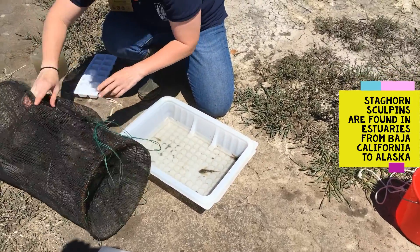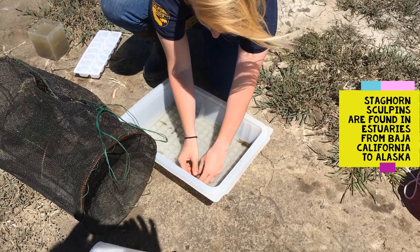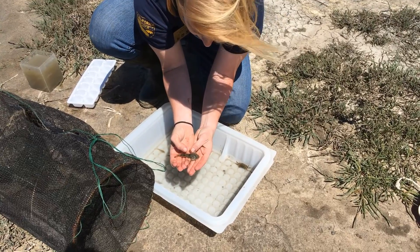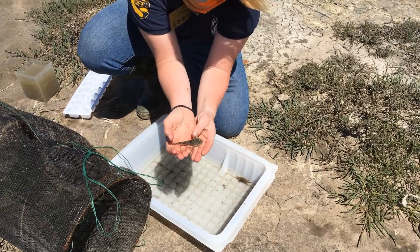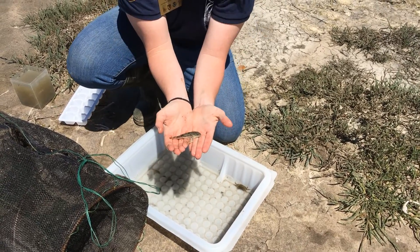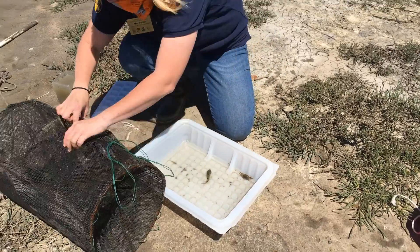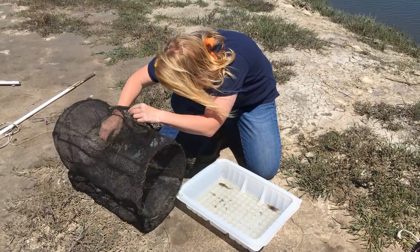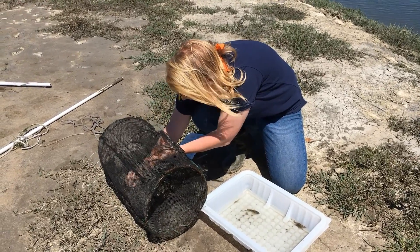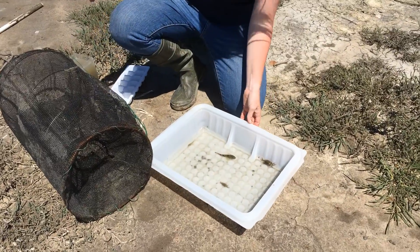And how do you know it's a staghorn sculpin? Up by their head, they've got two little, kind of like horns — you can see them flaring out right there. And that's a really easy identifying feature on them. I'll just double check to make sure there's nothing else hanging out in here. We do have a little teeny tiny crab — very small in there.